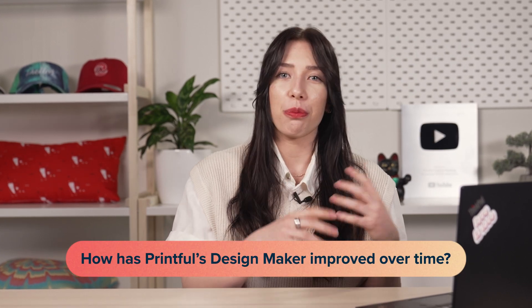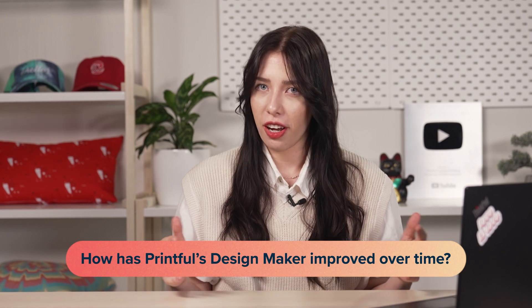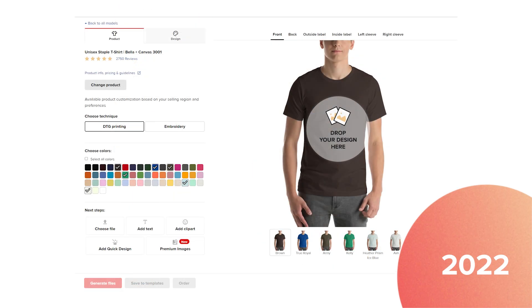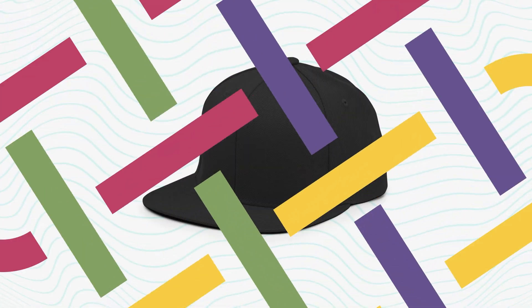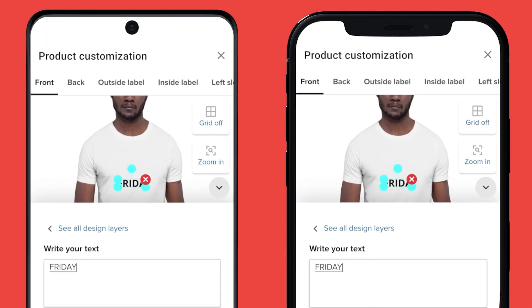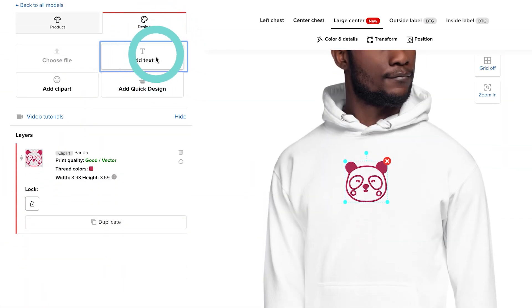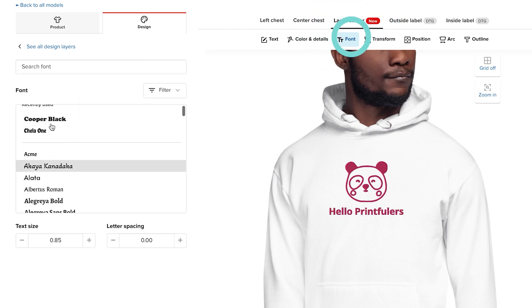What are the major improvements to the tool that we've made over time? Design maker is always improving — we're always speaking to our users about what they want. In 2021, we updated the experience especially for mobile devices, so now you're able to design in the same way that you design on the desktop. As for specific features, the text feature now has a lot of customization options.